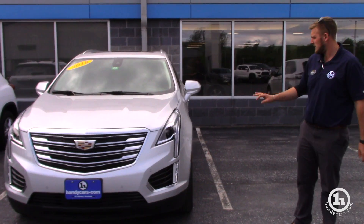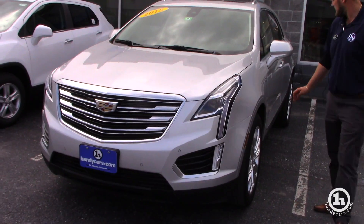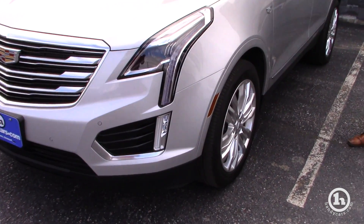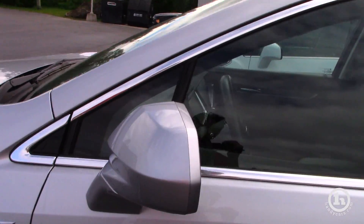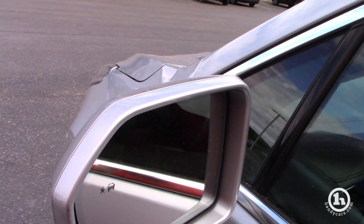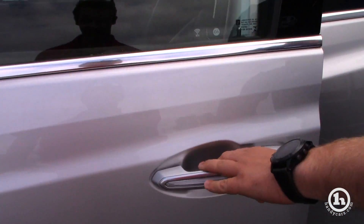We just barely got this in. It's going to come with front and rear park assist, and the blind spot monitor right here in the mirrors. It's also going to come with your keyless entry right here — hit it once, it's going to unlock this door; hit it twice, it's going to unlock all four doors.